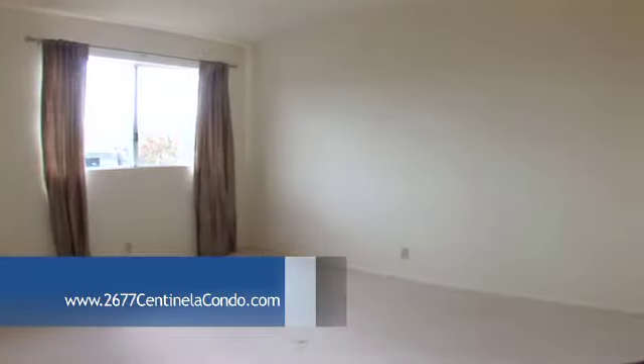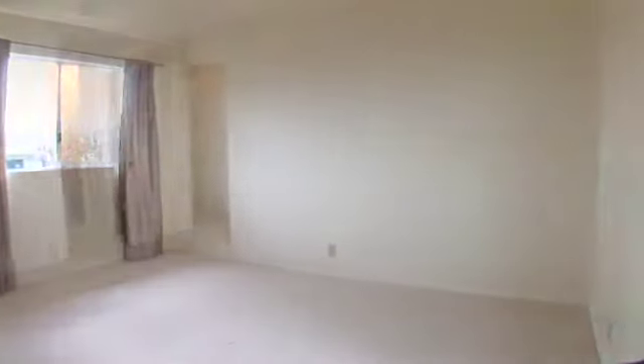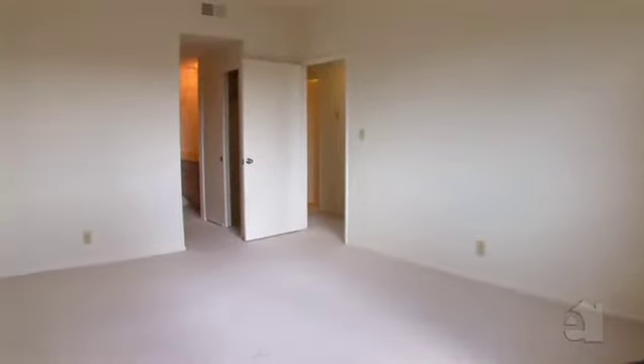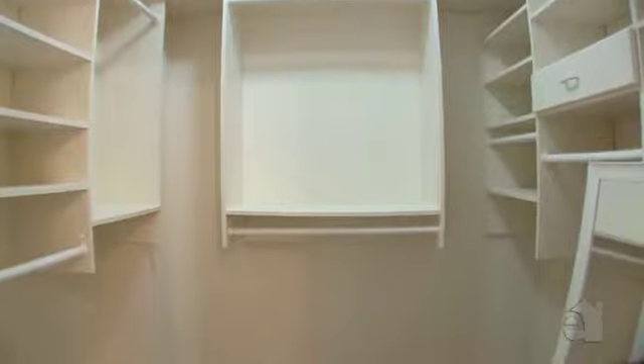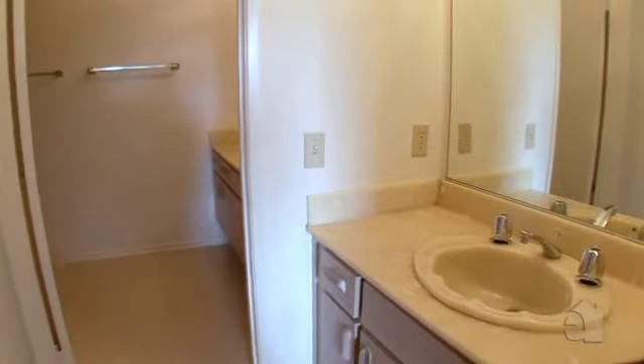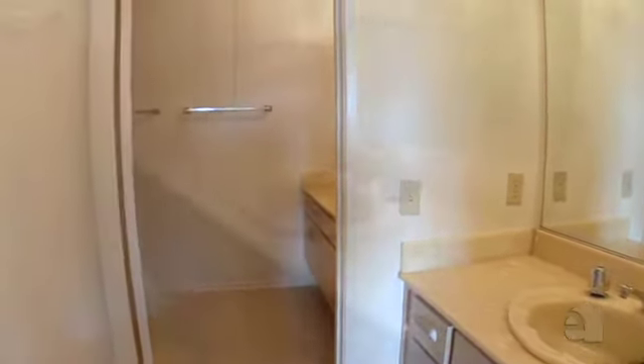This master suite offers comfort and privacy. A generous walk-in closet provides ample wardrobe storage. The master bath includes convenient his and her sinks.